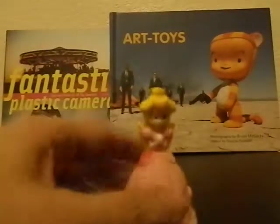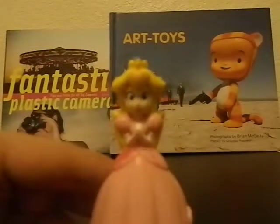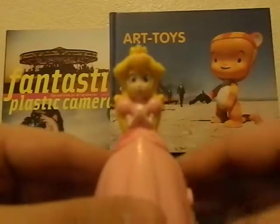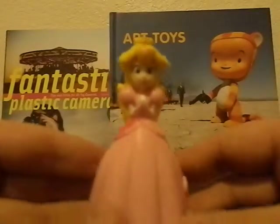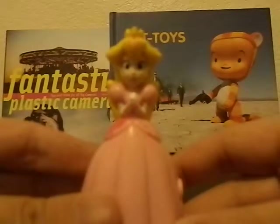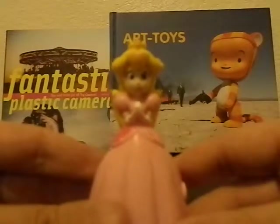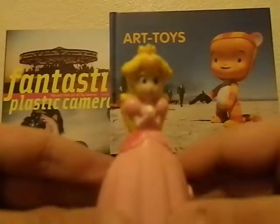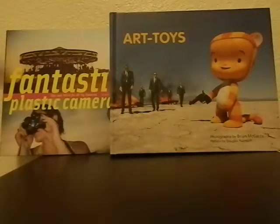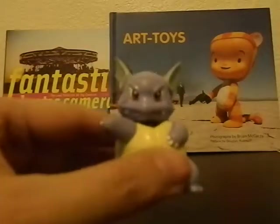This next one is Princess Peach, which I actually got for free — she was just sitting all by herself on a shelf, and they said go ahead and take it. Pretty cool because it goes with my other Nintendo-type toys where I want to do a group Nintendo photo.